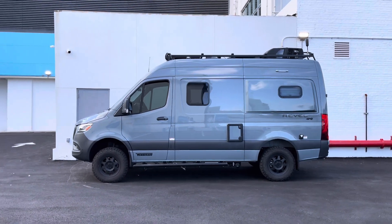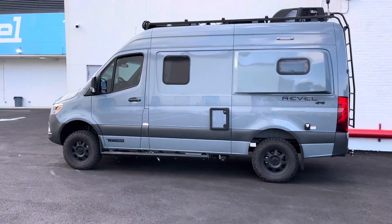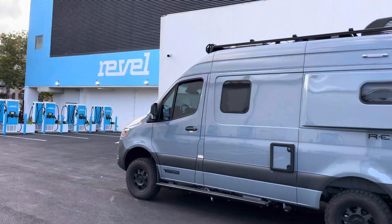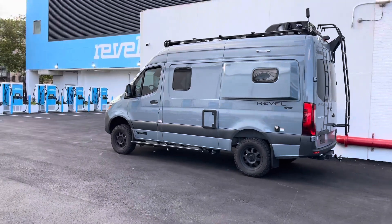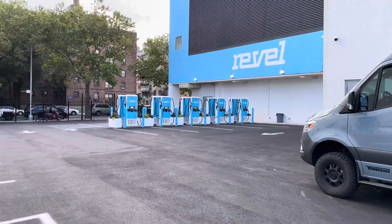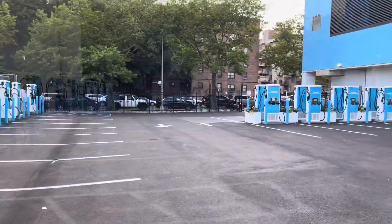As a funny joke, I brought our Winnebago Revel — we've driven this across the country a couple times — to the Revel Fast Charging Park. I thought this would be a fun play on words, and it was worth driving this big behemoth all the way into New York City just to make that little joke. Anyway, let's take you on a quick tour of this pretty impressive facility.